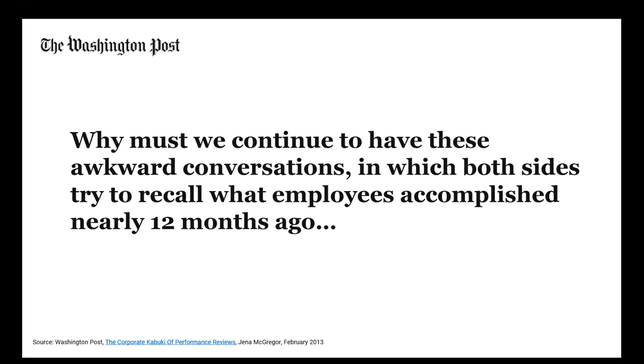Even the Washington Post — not an HR publication — wrote about performance reviews. Why? Because it affects everyone. If you receive a performance review at year-end that's done incorrectly and ineffectively, it affects you personally. The Washington Post essentially asked: why are we doing this? We're trying to recall what someone accomplished 12 months ago — that makes no sense. And that's from a newspaper primarily focused on U.S. politics.